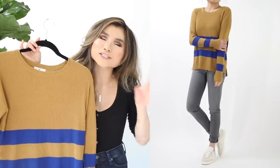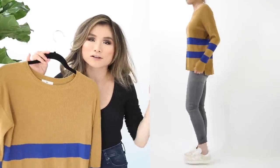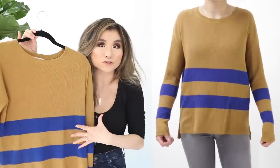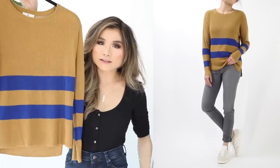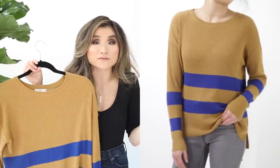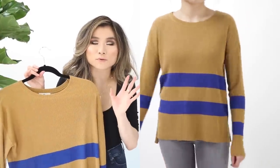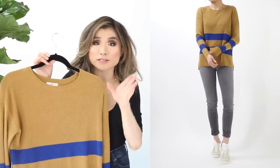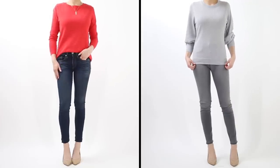Sweater number two is the BP varsity stripe sweater. I love rust, goldenrod, and mustard colors, and this one breaks it up with cobalt blue stripes. It's a simple open scoop neck hitting at the hip, very lightweight and slinky. Comes in two colors with a sporty appeal. Same price as the last one: regular price $39, on sale for $25.